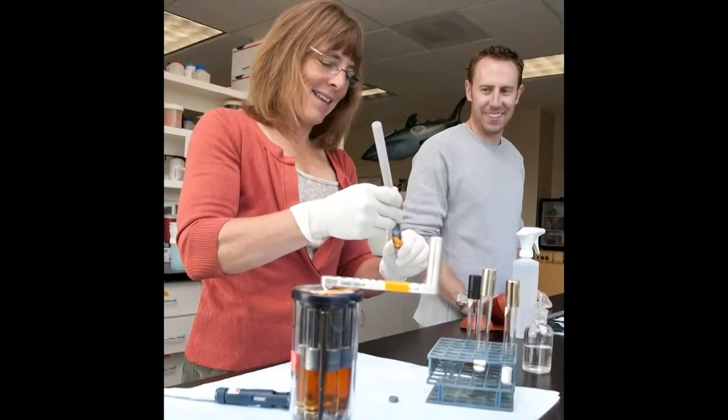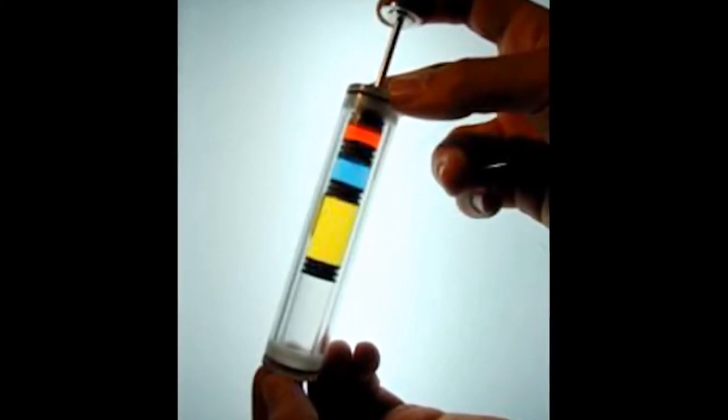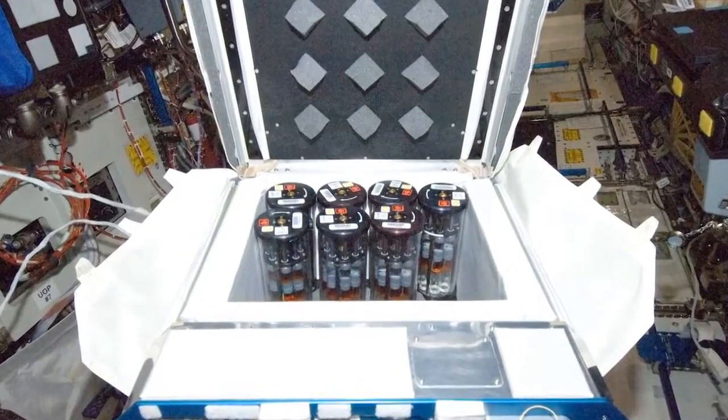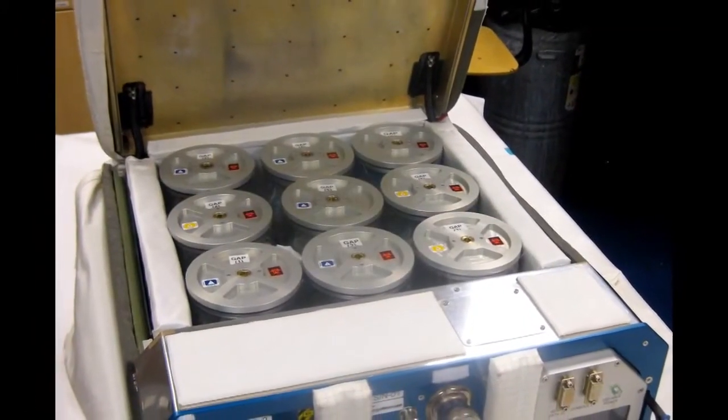Basically everything is self-contained the way we did it, and we grew cells in liquid culture. The difference is just the technology and the hardware — we use what we call tricked-out test tubes, where within the test tube the cells are separate from their media and separate from the fixative agent at the very end. The crew member just basically activates them by turning a crank at given times to initiate cell growth and then ultimately to halt cell growth. We got cells back in these contained tubes — some already fixed on station — and we also got some cells back viable, which was an important part of the experiment.